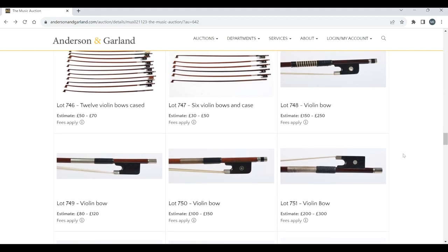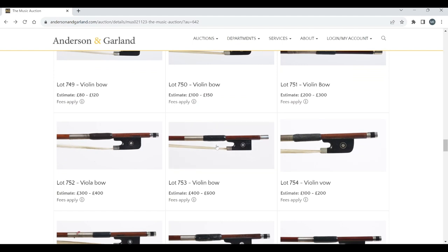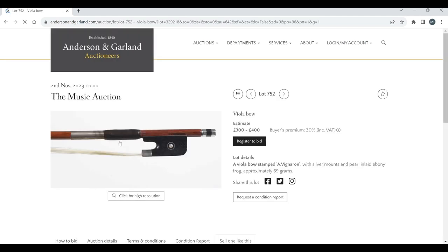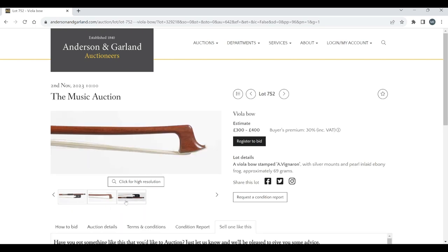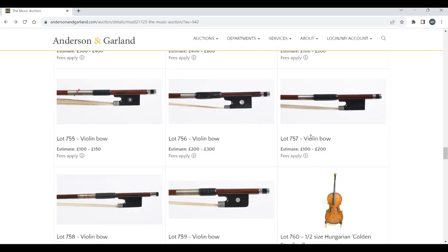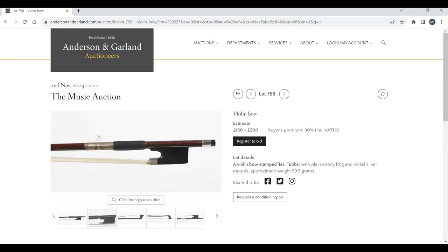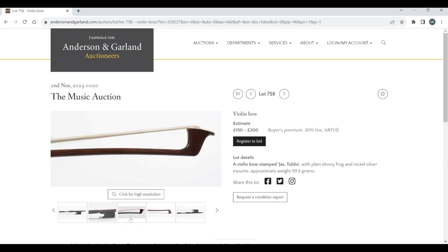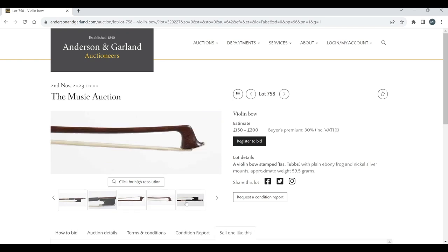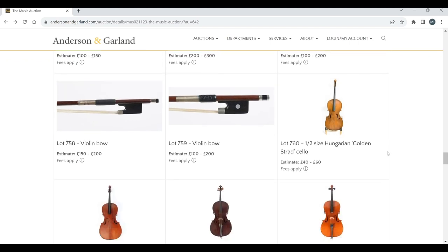Now we've got some separate violin bows. Not a lot of info going on these. If we see anything interesting let's have a closer look — this one is stamped Vigneron, estimated three to four hundred. Not seeing anything super interesting so far; they're being very vague on the description. A couple stamped 'jazz tubs', 150 to 200. Probably a lot of speculative things in this auction.